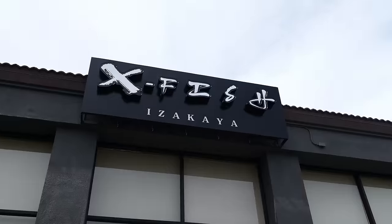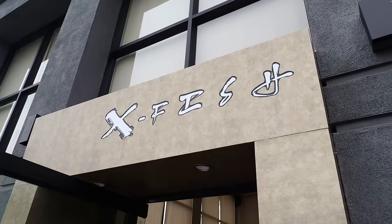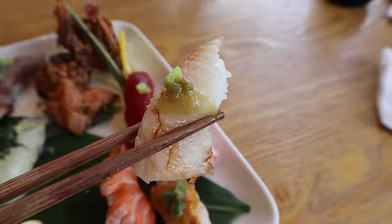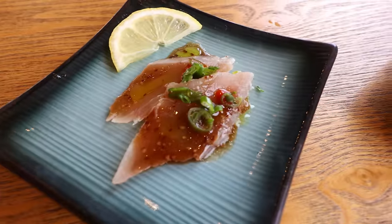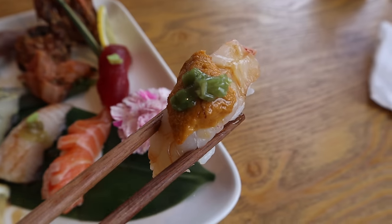Behind me is X Fish Izakaya. When I say hot, I really do mean it because it recently opened. This is one of the most upscale all-you-can-eat sushi menus that you can find in OC. They also have izakaya, they have omakase, they got ramen — they got it all. This is the video I encourage you to stick all the way to the end of, especially if you love all-you-can-eat sushi, because I'm going to show you one of the most premium new spots you can try in Buena Park at X Fish.